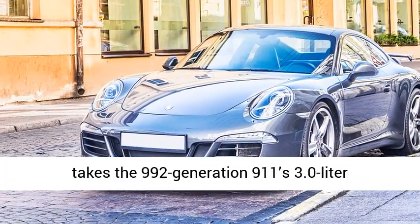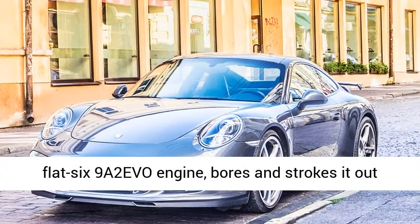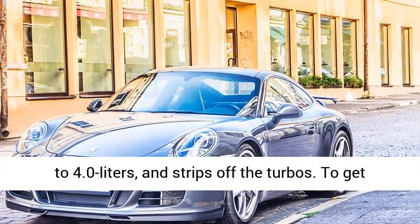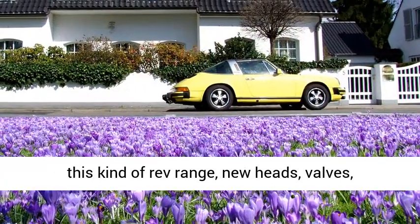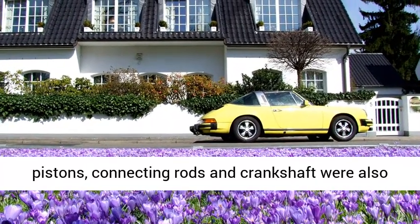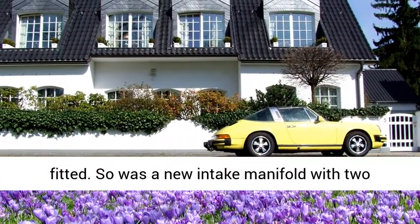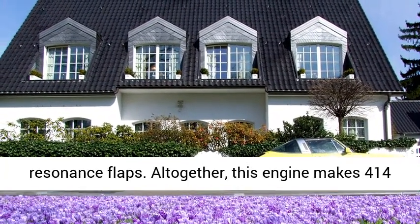The new 718 Spyder takes the 992-generation 911's 3.0-liter flat-six 9-82 EVO engine, bores and strokes it out to 4.0 liters, and strips off the turbos. To get this kind of rev range, new heads, valves, pistons, connecting rods, and crankshaft were also fitted, as was a new intake manifold with two-resonance flaps.